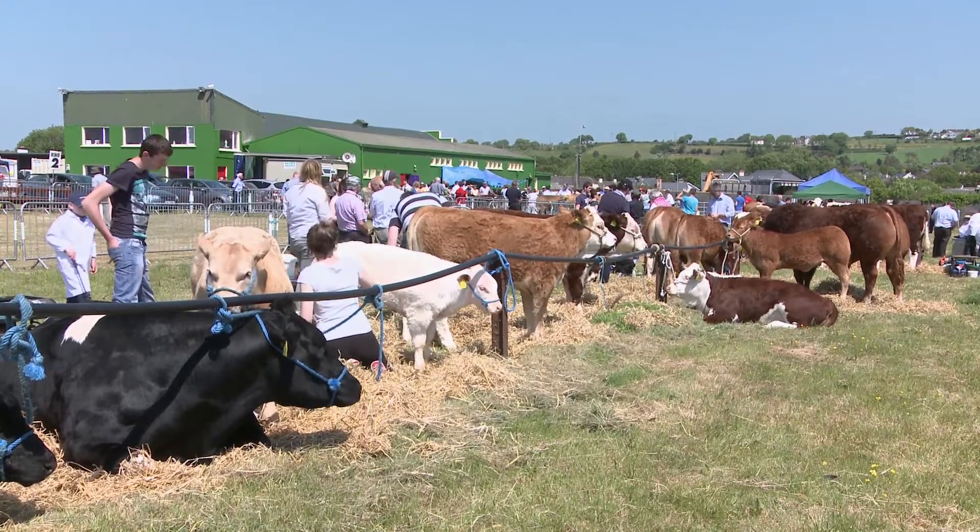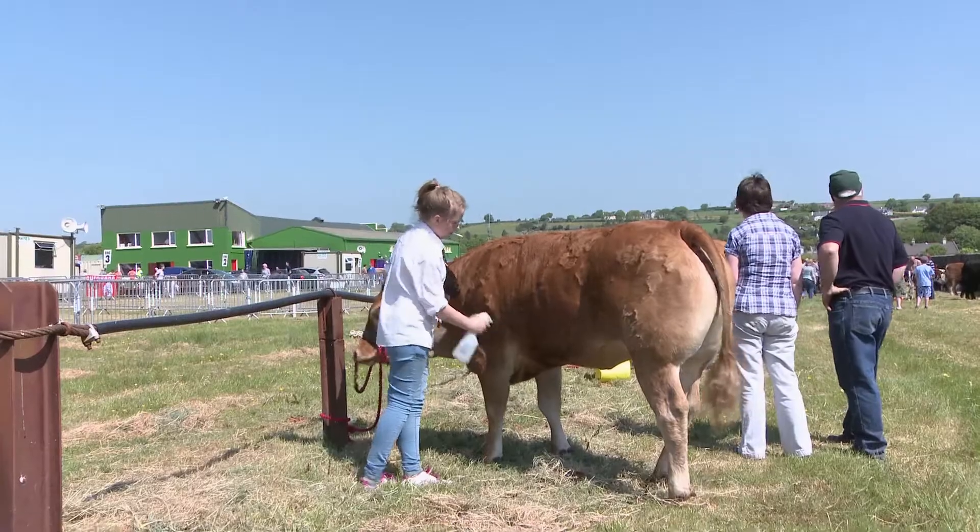I keep about 25 pedigree Limousins and we do a lot of shows for the summer and we sell the bulls at the back end of the year and we keep some heifers on the farm for further breeding.